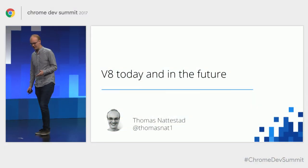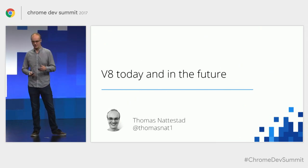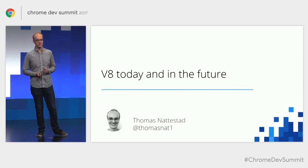My name is Thomas Nattestad. I'm the product manager for the V8 team on Chrome, as well as WebAssembly. Today I'm happy to share with you a little bit about what the V8 team has been working on over the last year, some of the things that we plan to tackle next, as well as to give you some recommendations about how to write JavaScript.